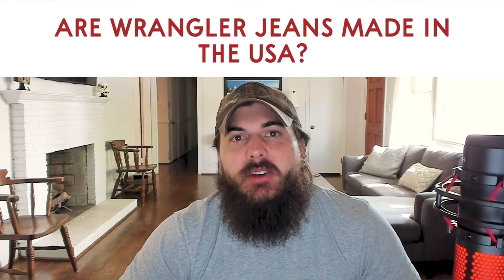Next, are Wrangler jeans made in the USA? The answer is no. Most Wrangler jeans are no longer made in the USA. They do have a couple of styles that are still made here with local materials, but we have a ton of research on Wrangler on All American Reviews, which I've also linked to below.